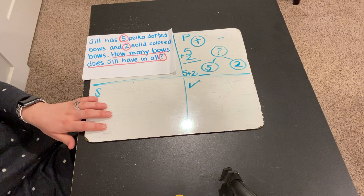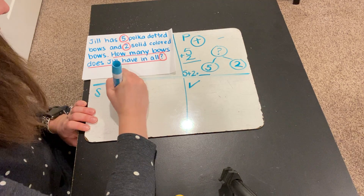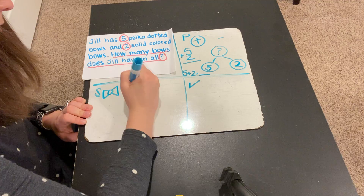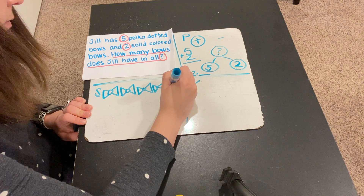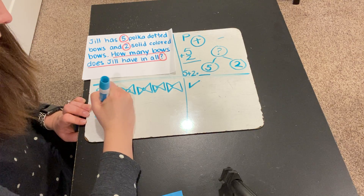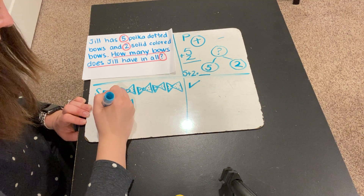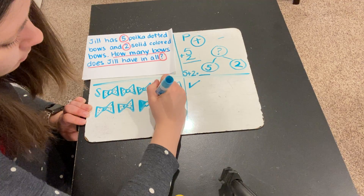Now let's solve. To solve this the first time — remember, we want to solve it twice to make sure we get the same answer both times. The first time we solve, I'm going to draw a picture. So I'm going to draw a picture of my 5 polka dotted bows. Let me start over because I think those are going to be too big. I've got to add polka dots to these in a second. 1, 2, 3, 4, 5, 6, 7. So these are all of the polka dotted bows. And then there were two solid — solid just means it's all one color. 1, 2, 3.